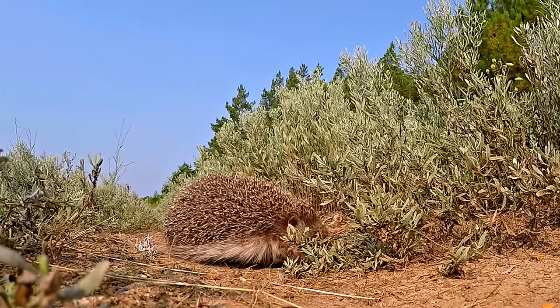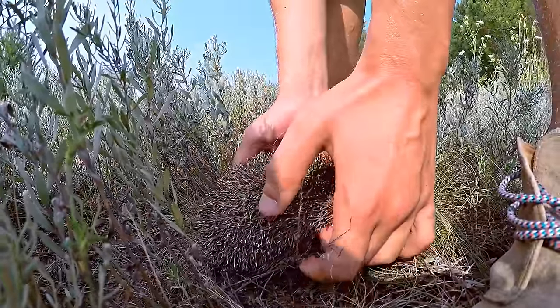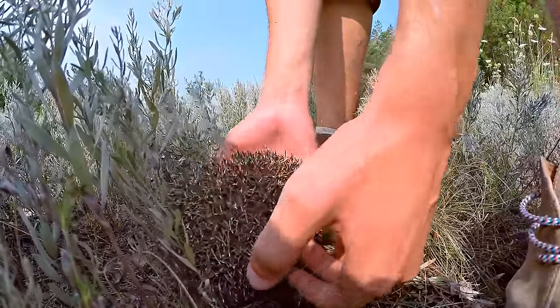What a pleasant surprise it is to find a hedgehog when going for an evening walk. But the hedgehog has curled and quilled up. It doesn't want to uncurl.